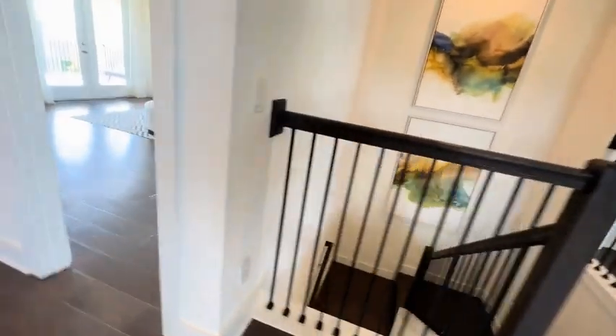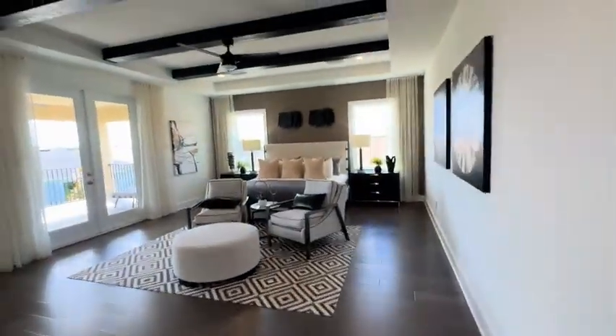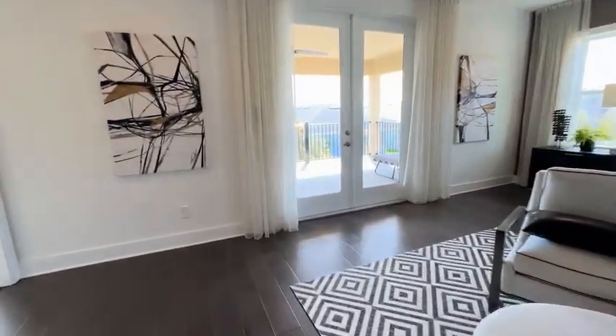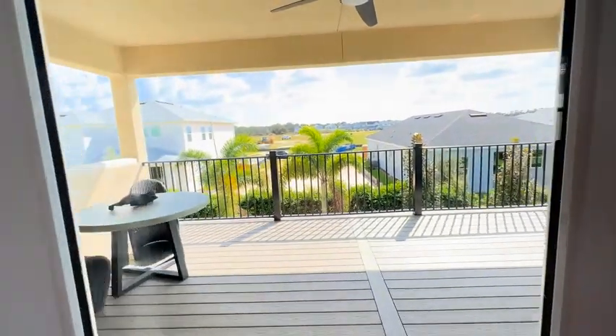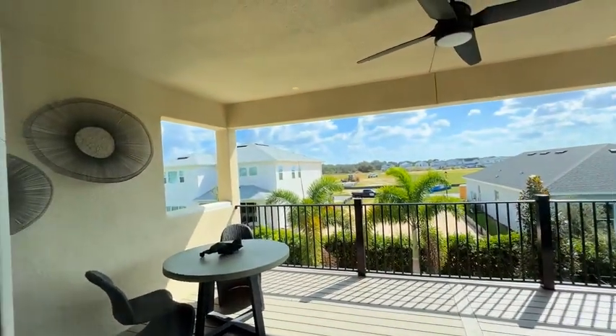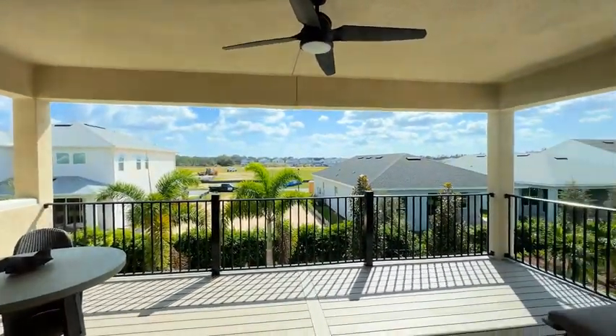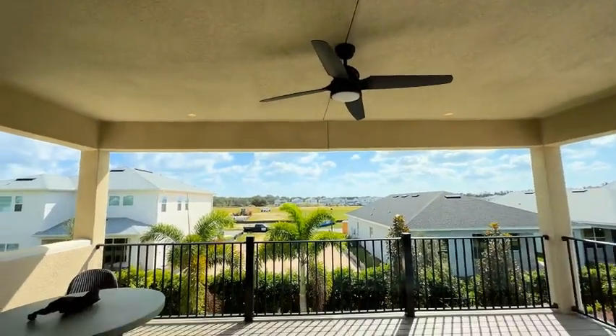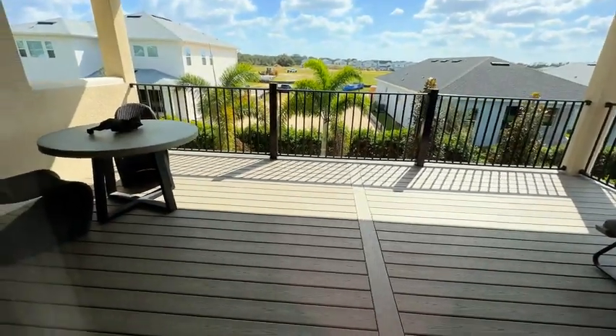We are going to be going to the primary bedroom suite, which has this beautiful ceiling design. And look at these French doors that overlook this beautiful balcony, which would be a wonderful place to have your morning coffee.